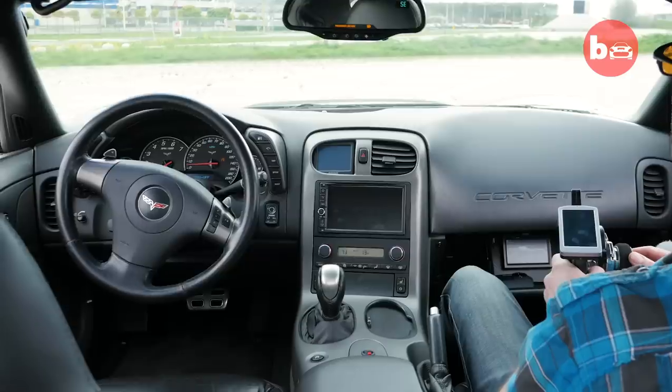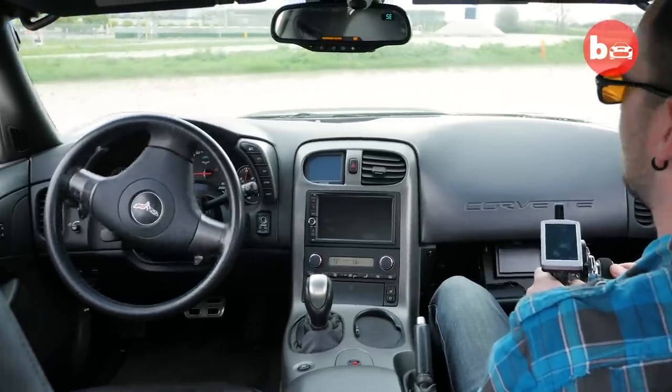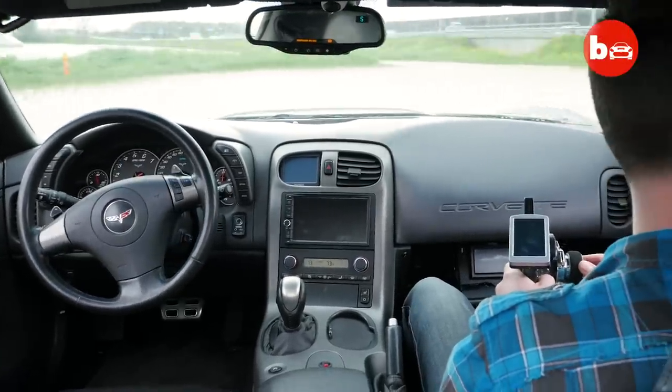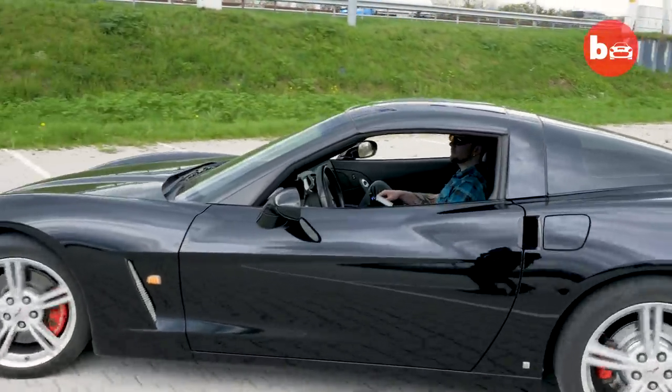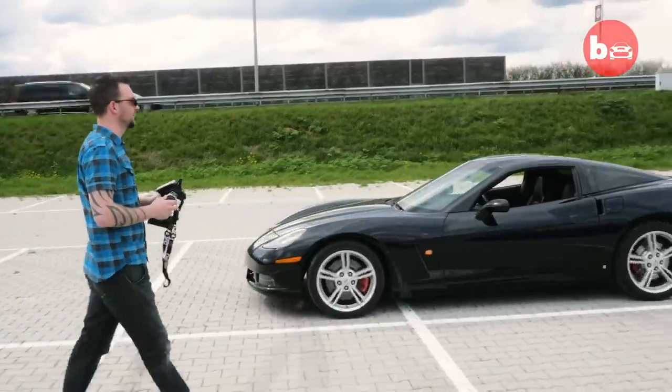The first time I drove the car I felt pretty scared because I was a little bit nervous about whether it would actually work properly. But after testing it, it worked better than I thought.